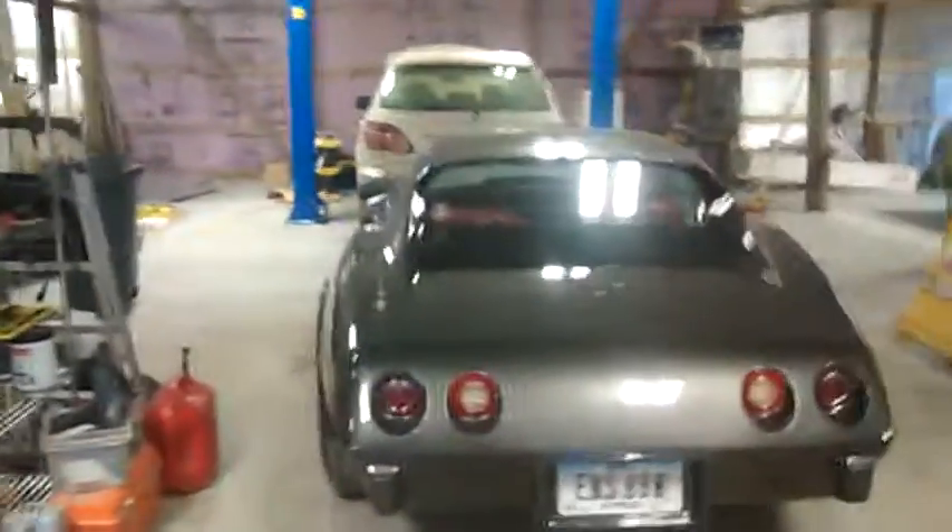Too many things going on in the shop today. Trying to sell this hot ride — trying to sell this Corvette.